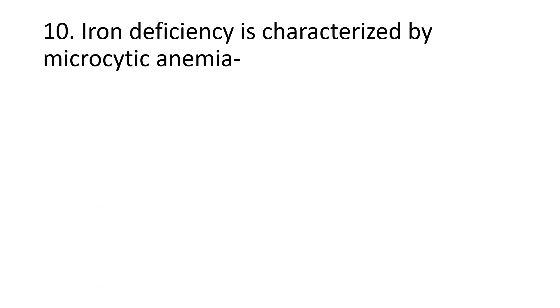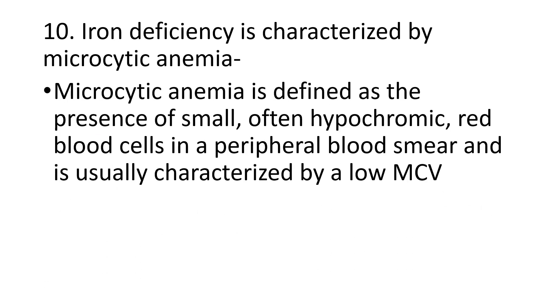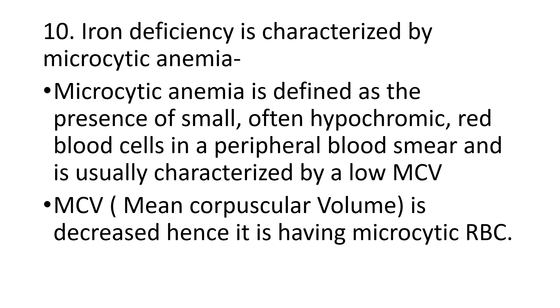The tenth question: iron deficiency anemia is characterized by microcytic anemia. Microcytic anemia is defined as the presence of small, often hypochromic red blood cells in the peripheral blood smear, usually characterized by low MCV. The heme part of hemoglobin consists of iron, so when iron content in the body is deficient, the red blood cells are smaller. Hypochromic means less color — color is given by iron, which gives the characteristic red color.